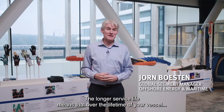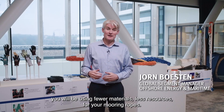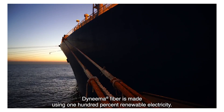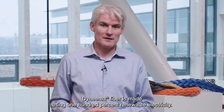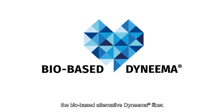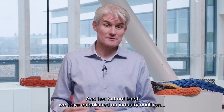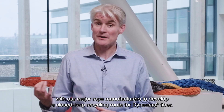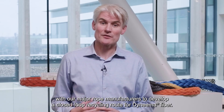The longer service life means that over the lifetime of your vessel, you will be using fewer materials and less resources for your mooring ropes. Dyneema fiber is made using 100% renewable electricity. If you want to further reduce your carbon footprint, you can choose the bio-based alternative Dyneema fiber. And last but not least, we have established an industry coalition with our major rope manufacturers to develop a closed-rope recycling route for Dyneema fiber.